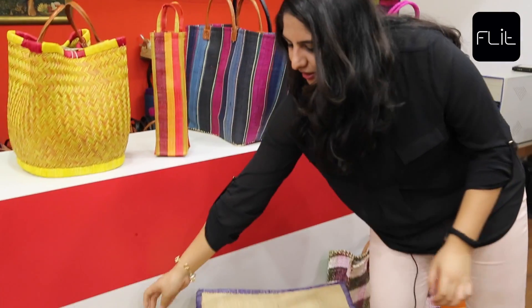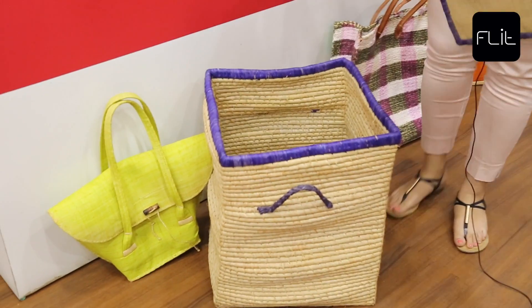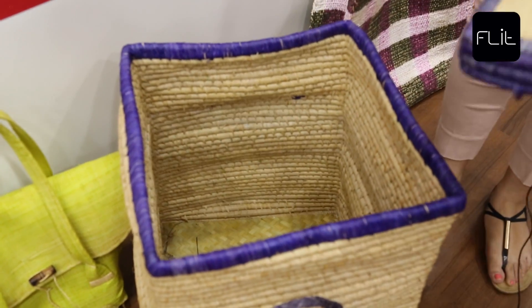Next, coming to the laundry basket that we have — it's extremely big, so you can put a lot of clothes, whether dirty or clean, into it, and you just don't have to worry about your clothes looking dirty in your room.